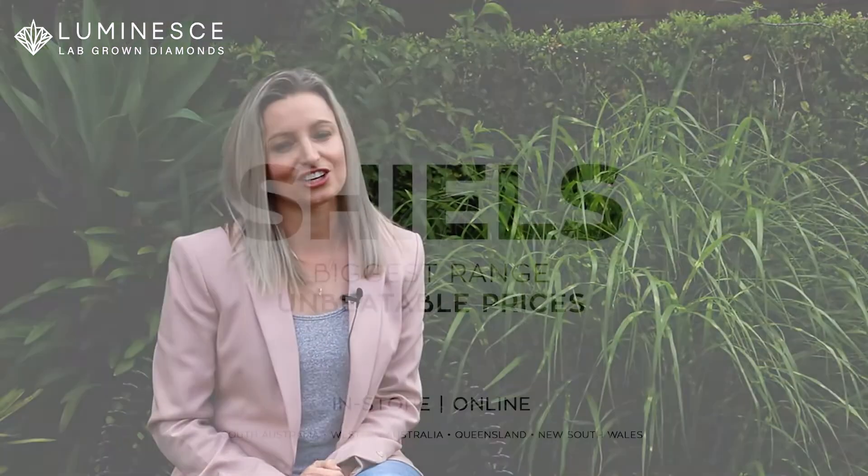As you know, pink diamonds are among the rarest and most treasured diamonds anywhere in the world. We know our customers will fall in love, not only with the perfect pink colour, but also the affordability. The Luminous range is available in-store and online today.